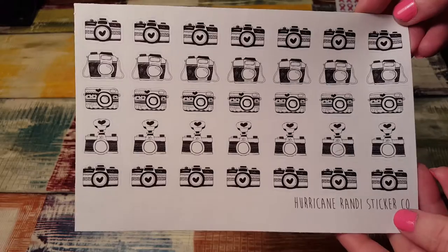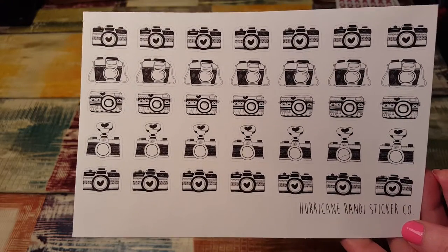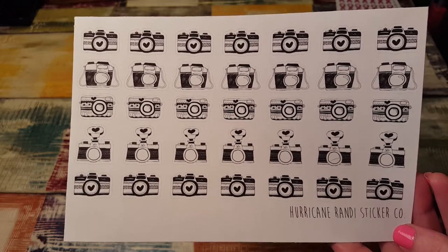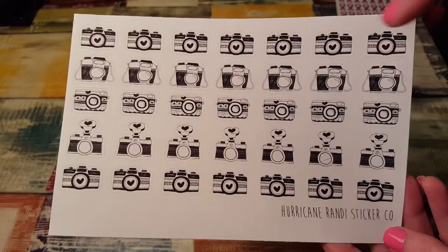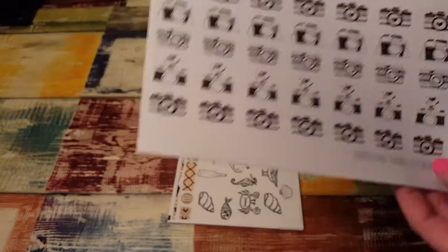I love these cameras. Thanks Randy, I didn't order these but they're beautiful. I love camera images — anything with cameras on them. I just love that, and these are some like vintage cameras right here. They're so cute. Love those.